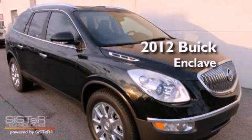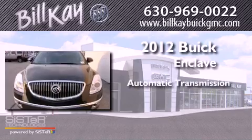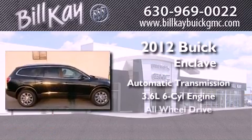This is a brand new 2012 Buick Enclave. This crossover has an automatic transmission, a six-cylinder engine, and all-wheel drive.